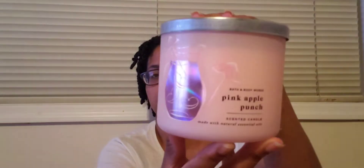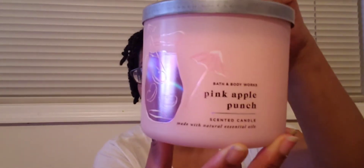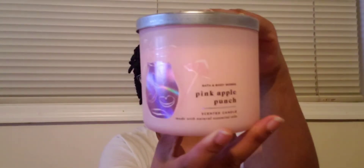Next one is Pink Apple Punch — I love the cute little Kool-Aid pitcher design on the packaging with a straw. I love a good apple anything: sweet, tart apples, I love them all. The notes are crisp apples, sun-kissed melon, and sugar crystals. You can smell the melon. This one is gonna be nice.